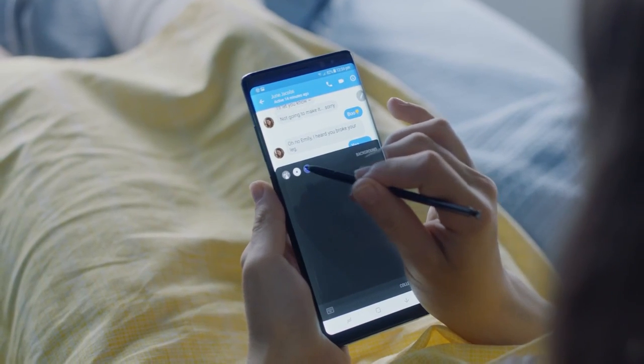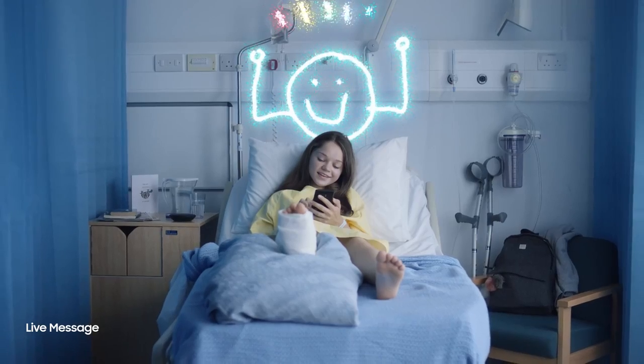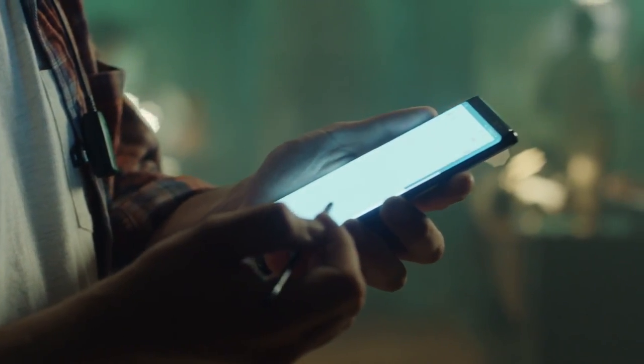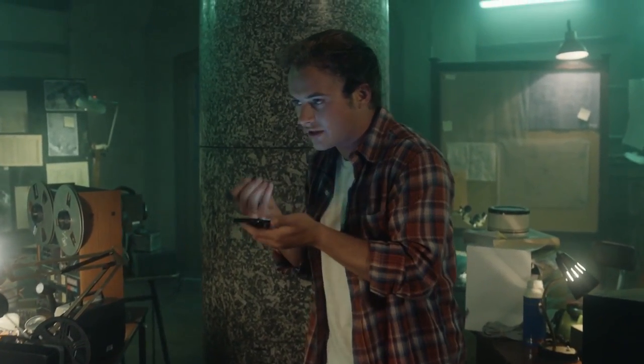The Galaxy Note 8 features a much improved S Pen that's way more sensitive than before, so now your smiley faces will go from looking like this, to this. Fireworks not included. You can even use the S Pen to take notes while you're on the phone, which is incredible — you've never seen this feature in a phone before. You might have seen it on a post-it note, but never on a phone. It's a very noteworthy feature.